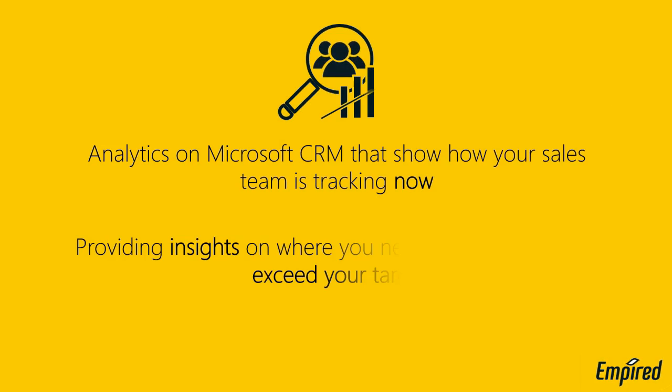Implementing core systems like CRM is often the first step in IT transformation. Inevitably, sales and marketing want insights from these systems. Dashboarding and analytics can show what success really looks like through analytics on Microsoft CRM that show how your sales team is tracking now and providing insights on where you need to focus in order to exceed your targets.